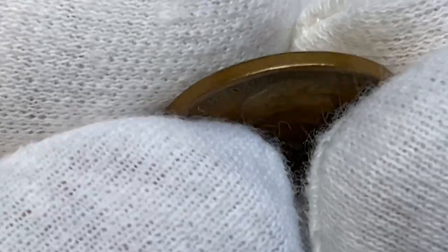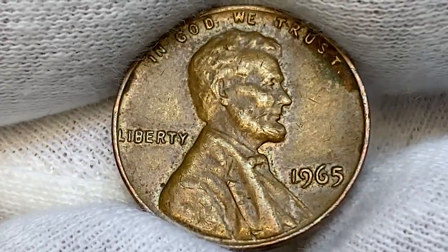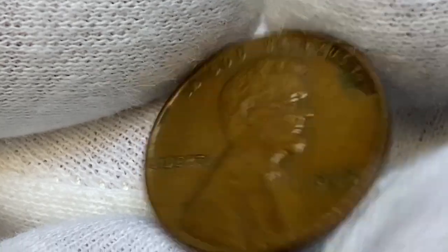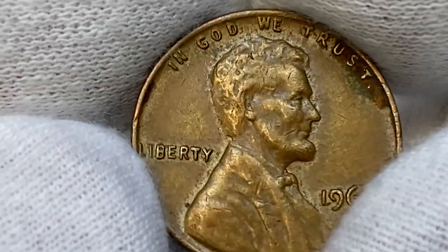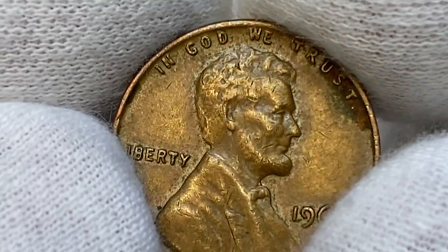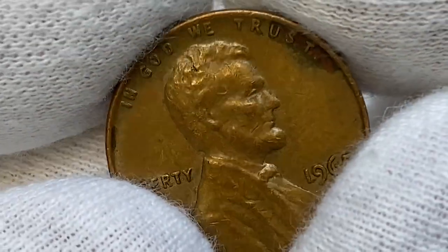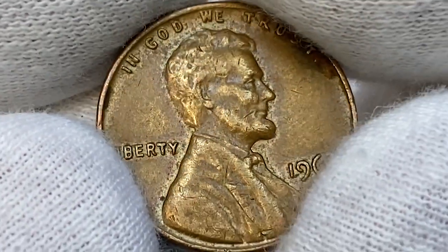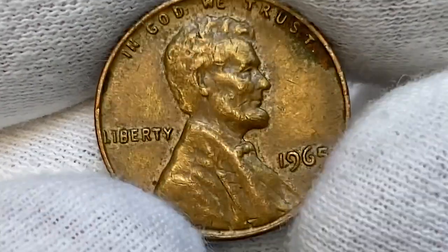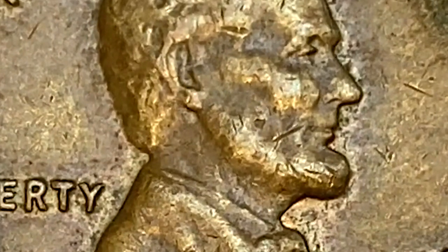The surfaces have a limited number of contact marks, but there are large spots of tarnish between one and two o'clock that would definitely prevent a finer grade if classified by the Sheldon scale. The strike is not razor sharp as in modern shield pennies or pennies of the 90s — we see some softness on the beard and on the suit. Around the letterings we see some tarnish spots as well.